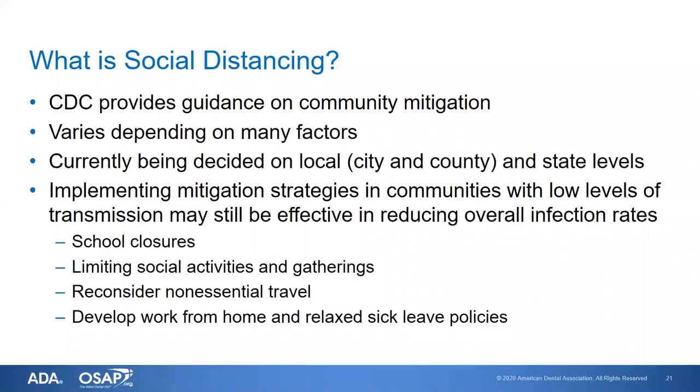There is a lot of terminology that's new to us, and making sure we understand what it means is important. Social distancing is a way to mitigate the spread of disease by keeping people apart from one another. The CDC website provides guidance on how we can mitigate disease transfer in community and healthcare settings. Exactly what social distancing requires can vary depending on local factors, and decisions are currently being made at the city, county, and state level. The governor of California issued a statewide shelter-in-place, and the governor of New York did the same.